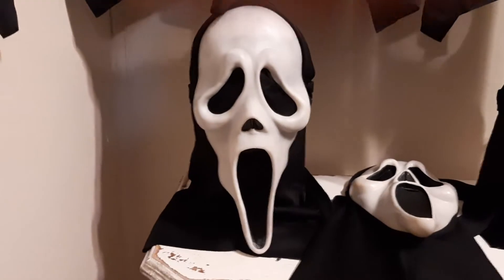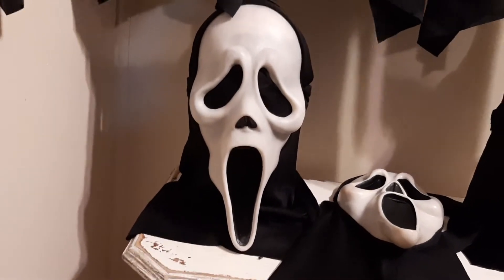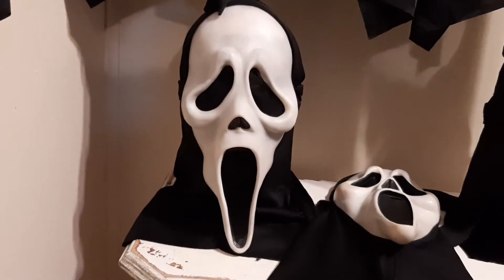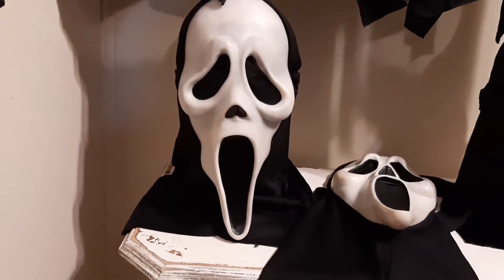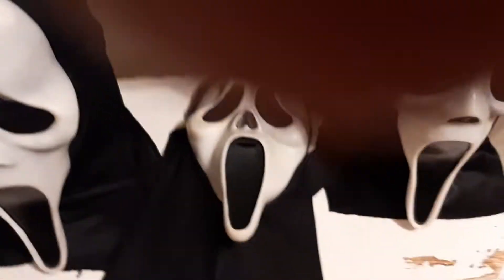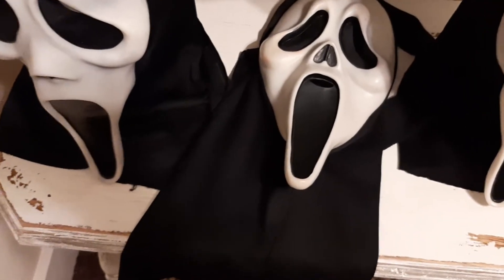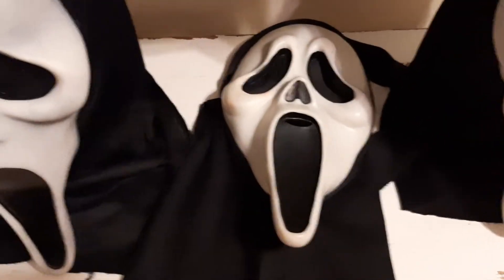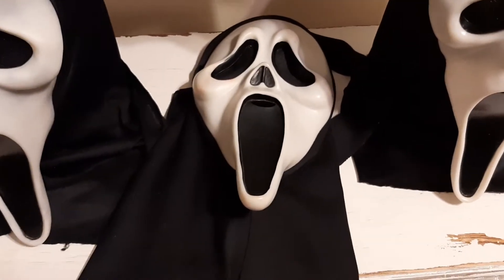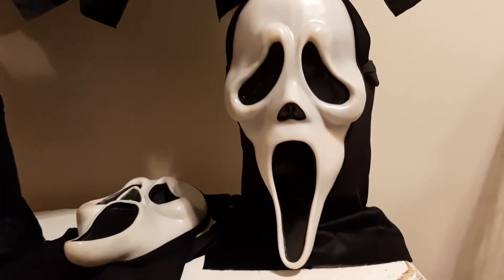Coming down here, this is a 97 Aces — a Scream 3 mask, very Scream 3 accurate. I love the way this looks. They used two types of masks in that film: a 97 Aces and an original run black and red tag Ghost Face mask. I don't have one of those, although I wish I did. Over here I have an Aces T-stamp from the 90s — I believe 1998. I don't know much about the T-stamps but I've had it the longest out of any of these Ghost Face masks.